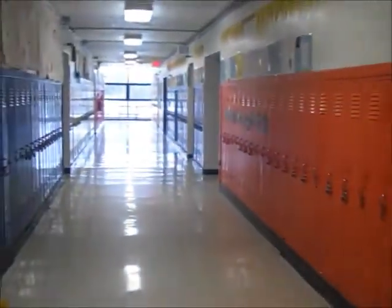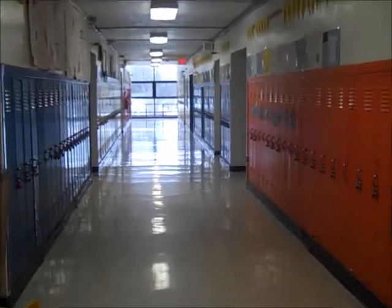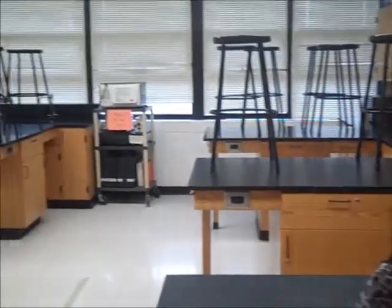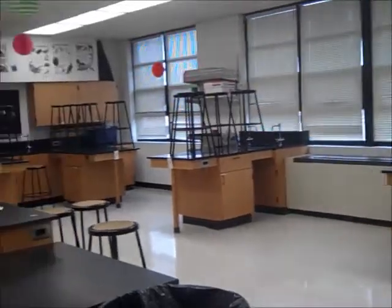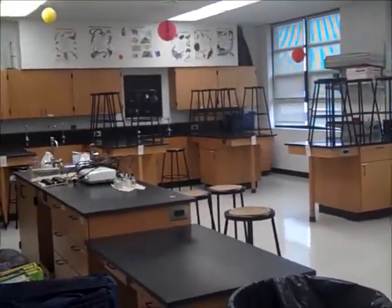This is the seventh grade western team hallway. Our second assistant principal's office is in this room. In this room is our science lab. Science classes will typically come to the lab one day each week to do experiments and try some hands-on science activities.